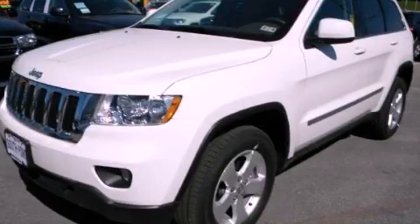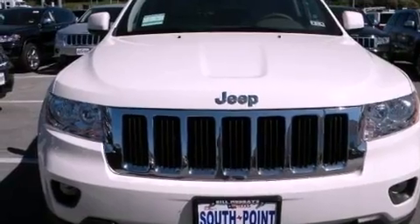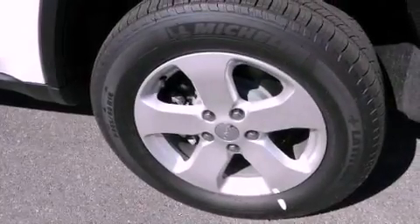This is a brand new 2012 Jeep Grand Cherokee, a big SUV for big fun. It has a 5.7-liter, eight-cylinder engine and an automatic transmission.